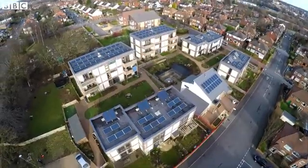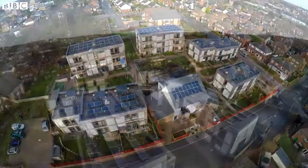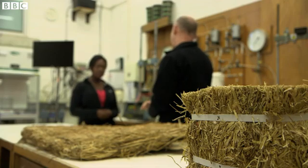Could we see more straw buildings in the future? At the moment in the UK it's about 200 buildings, but I don't see why in a few years' time that's not going to be a few thousand buildings. And potentially we could build up to 200,000 buildings a year — there's enough straw in the UK for us to build 200,000 homes every year. So in the future, who knows, we might have straw bale cities.